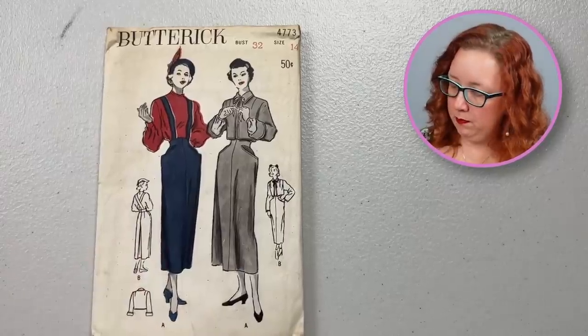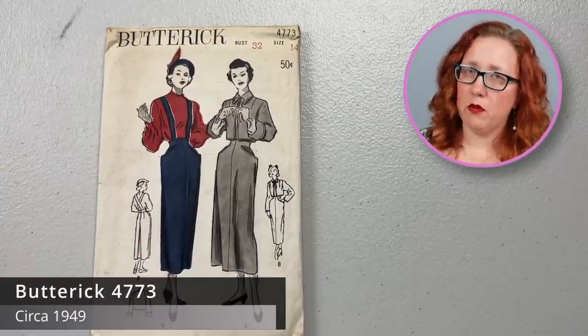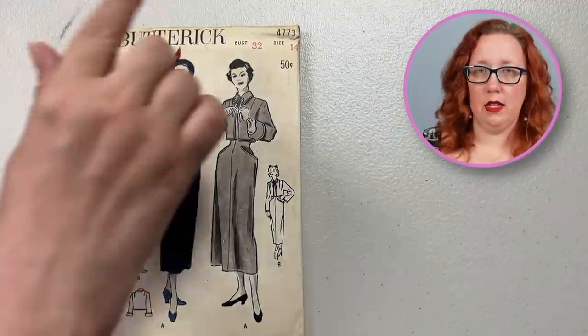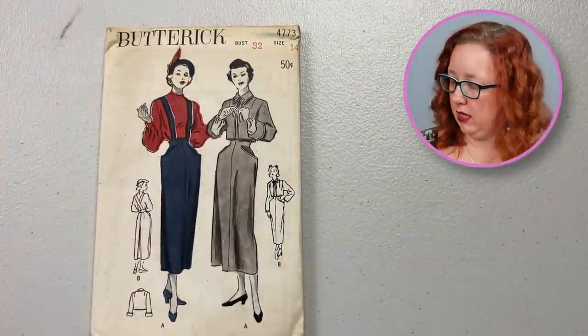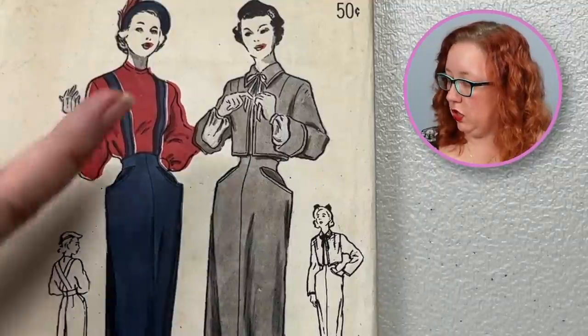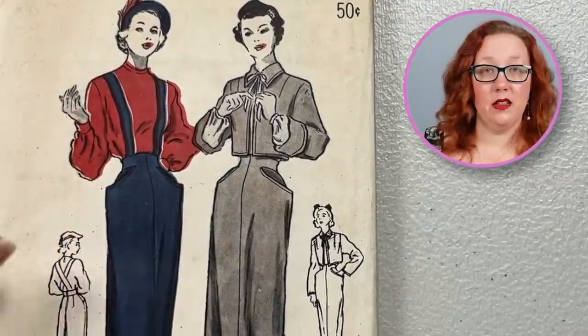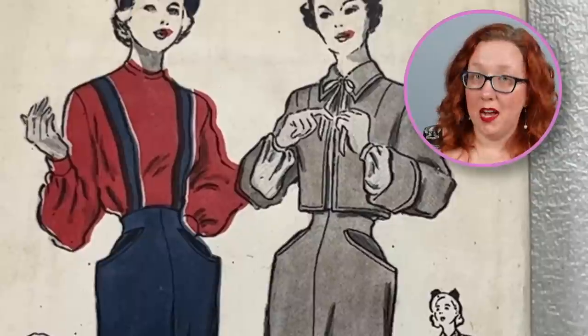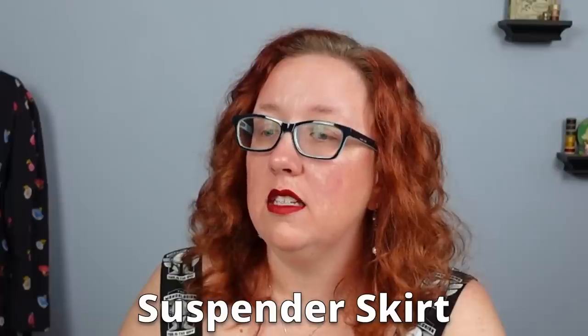Next, we have — pretty sure this is late 40s, early 50s Butterick — because we're at 50 cents, but we haven't transitioned to the square yet, which is solidly 1950s. This is a bust 32, which is going to be this jacket and skirt combo. I like the fact that the pockets stand away from the skirt — I just find that interesting. I also like that it's a suspender skirt. Why is that so hard to say?